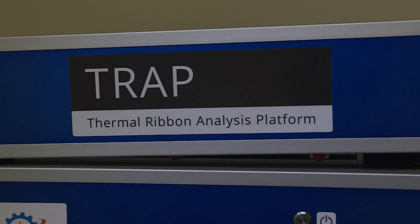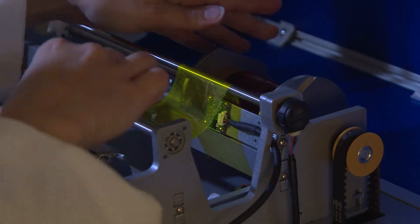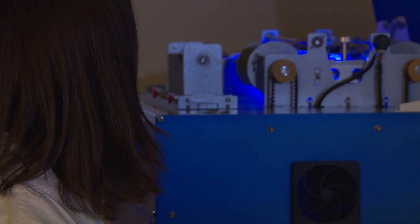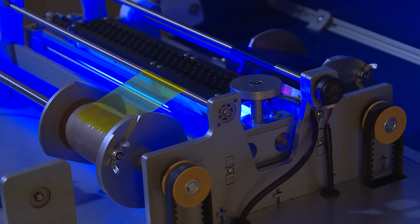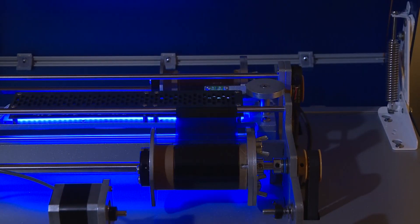The laboratory recently acquired a thermal ribbon analysis platform, also known as TRAP. Thermal printer ribbons are often used to produce counterfeit driver's licenses and identification cards. The TRAP scans and processes a used thermal ribbon in less than two hours, yielding a complete transcript of the cards produced on any given printer. This analysis is critical because it allows us to reach maximum sentencing charges based on federal sentencing guidelines.